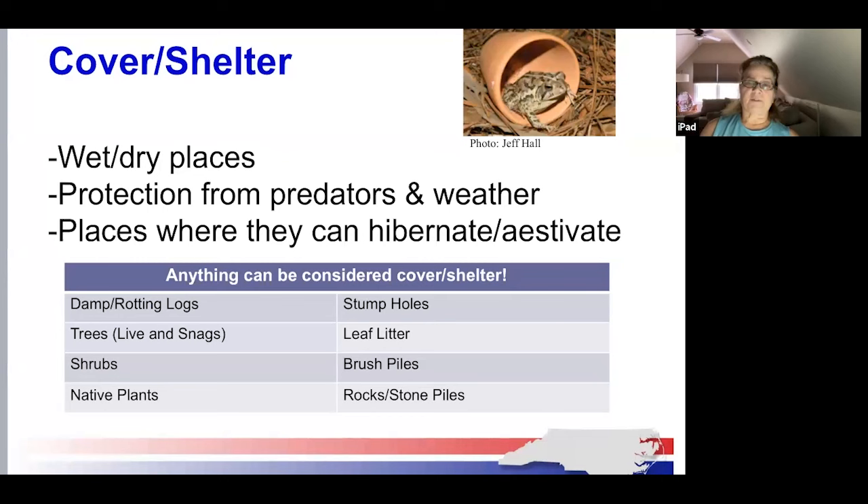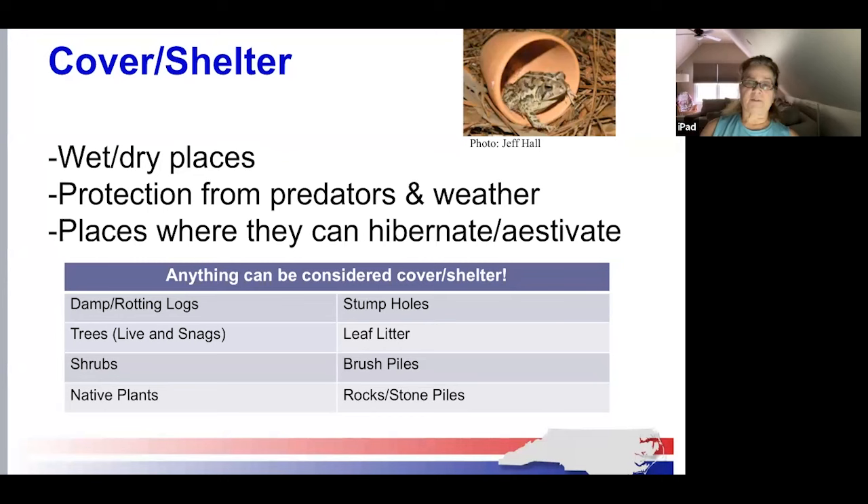Amphibians and reptiles require cover or shelter just like other creatures. They live, hide, and seek safety from predators and the weather in wet and dry places where they can hibernate or estivate. If we can resist the temptation to tidy up — raking leaves and cleaning up damp and rotting logs — we will really help reptiles and amphibians and other creatures with their cover and shelter.